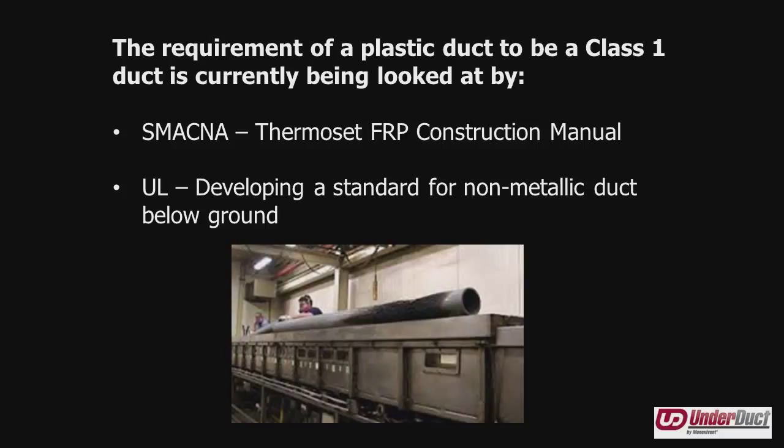Regarding Underwriters Laboratories: right now you cannot get a UL-listed non-metallic duct for below-ground applications — their jurisdiction stops at the floor. However, Minoxevent has been talking with UL, and they are now interested in going underground and looking to develop a standard for non-metallic duct. The general consensus is that UL will be requiring low smoke, low flame for non-metallic duct, which makes sense because UL is all about health and safety.